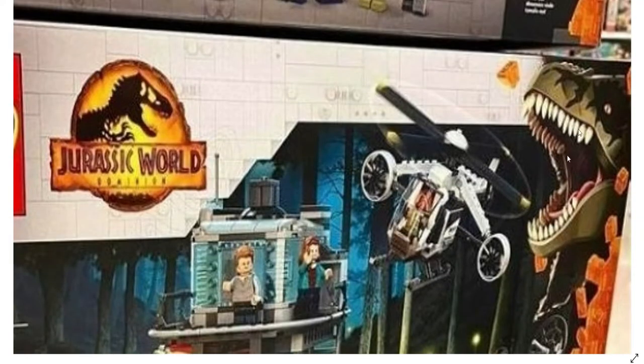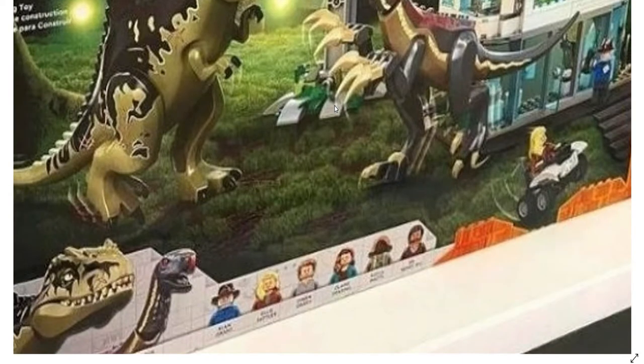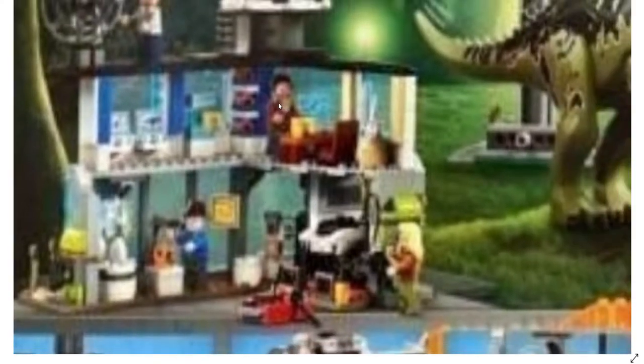Up in the corner of the box art, we've got the Giga breaking out of the amber, a helicopter, a little high-hide platform here, and a little building. Looks really nice. From the back of the box, we can see the inside — there's the interior of the tall building, with Claire holding a microphone and stuff. Got the helicopter again, and we can see the inside of the building with a little office area and some dino screens.